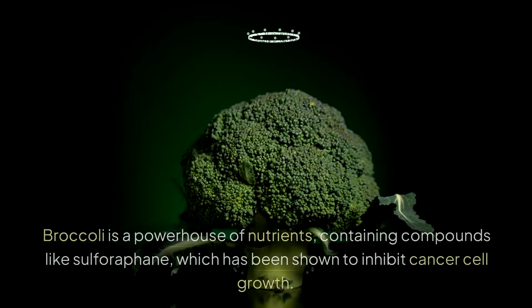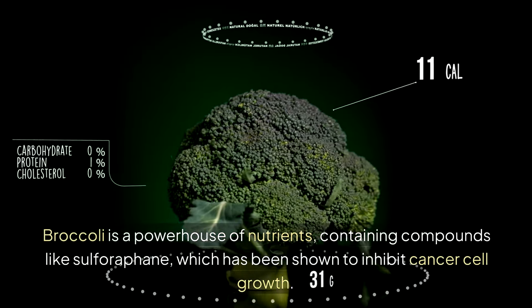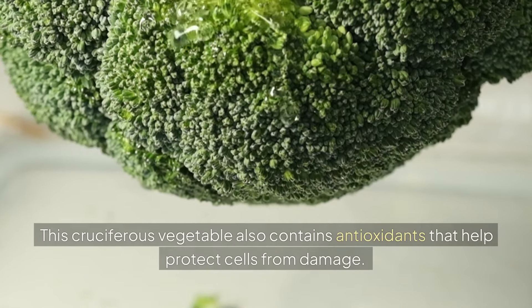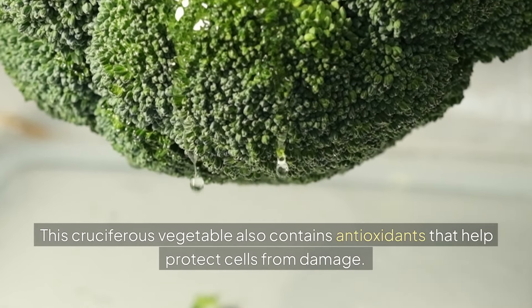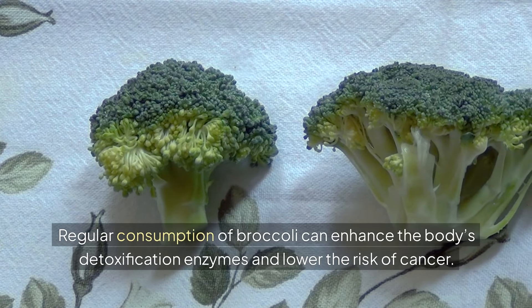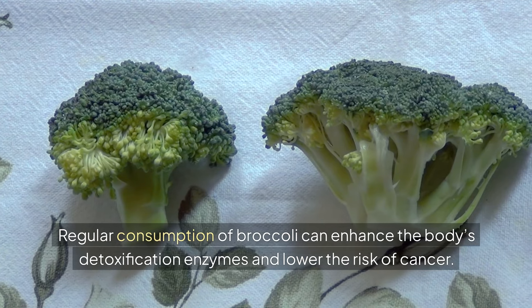Broccoli. Broccoli is a powerhouse of nutrients, containing compounds like sulforaphane, which has been shown to inhibit cancer cell growth. This cruciferous vegetable also contains antioxidants that help protect cells from damage. Regular consumption of broccoli can enhance the body's detoxification enzymes and lower the risk of cancer.